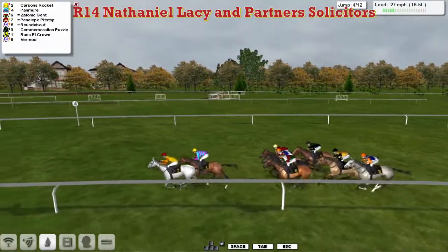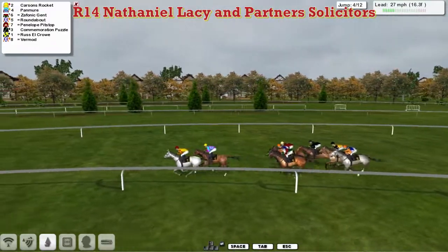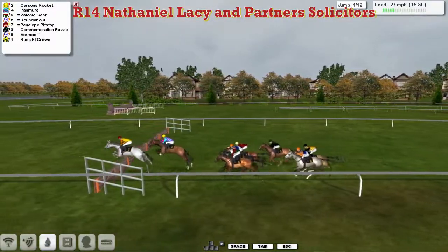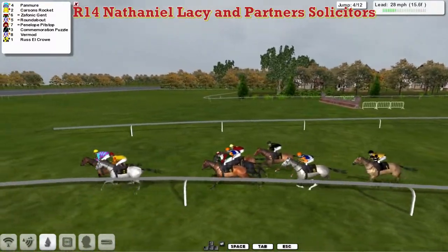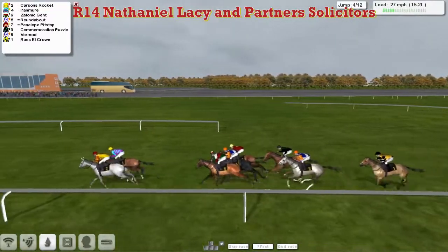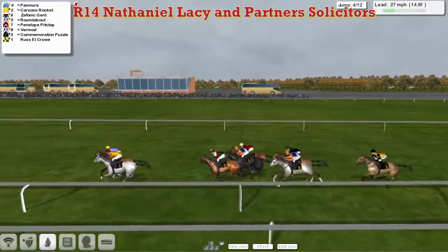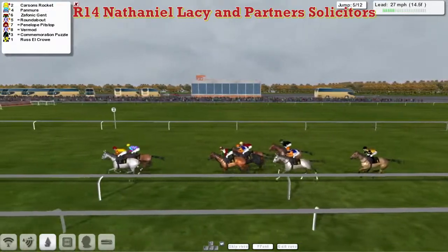But Carson's Rocket has won the battle for the lead, and leads from Pan Muir in second for Davey Robertson. Then three lengths back to Zephonic Gent, who's on the inside of Roundabout. Penelope Pitstop is on the outside of these. Then comes Commemoration Puzzle, who's four wide for Stu Gray. Vermaugh for Alex Cherry is on that one's inside, then Russell Crowe has dropped to the back of the field for Patrick Hogan. Carson's Rocket leads the field and has been joined by Pan Muir on his outside as they pass the stands for the first time.